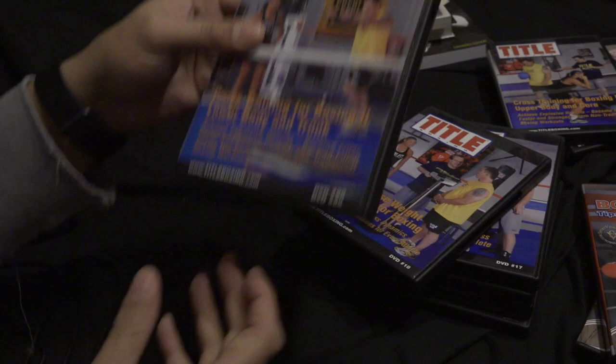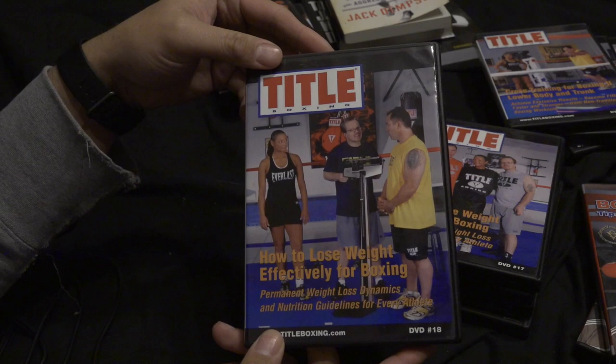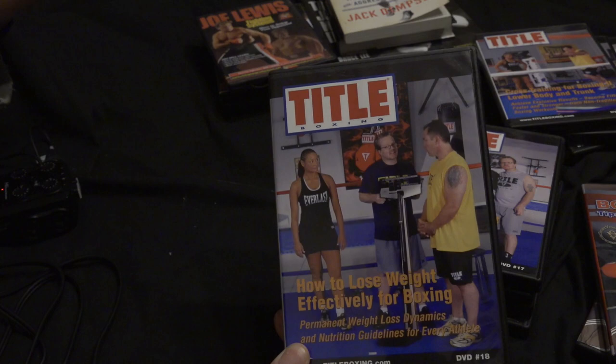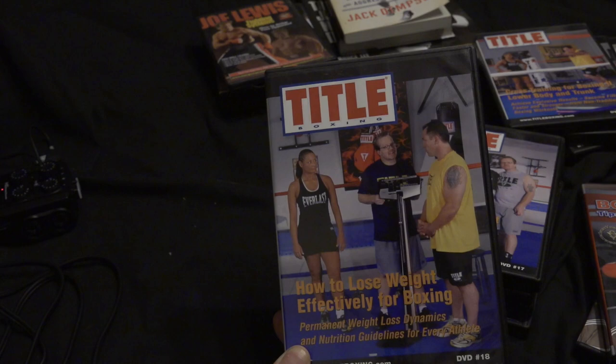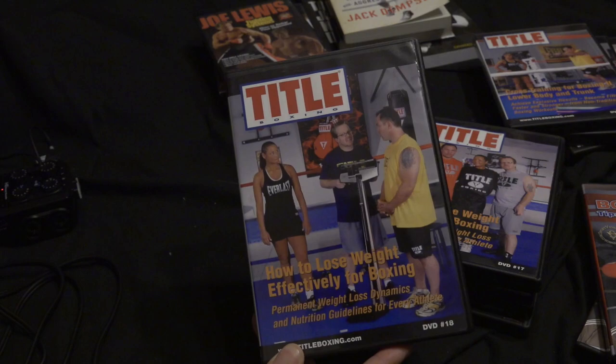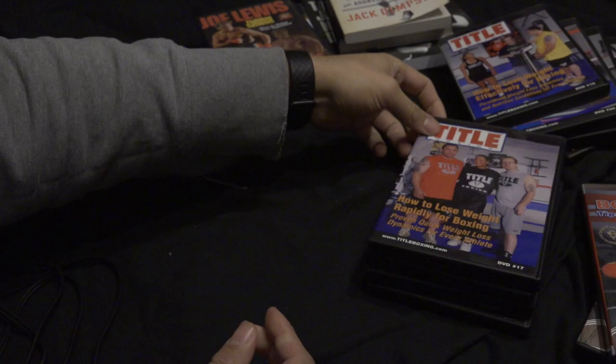And then how to lose weight — this is more of a lecture on what you should eat. It might be a bit dated because dieting is constantly evolving. Almost every year they find out things you should or shouldn't eat. The food pyramid was massive when I was a kid and now that's completely wrong. Salt is now okay, fat is now okay — there's constant evolution in dieting. So this is a lecture, not really a tutorial. The 'How to Lose Weight Rapidly for Boxing' one has exercises in it and a female boxer demonstrating Justin Fortune's strategies for losing weight.